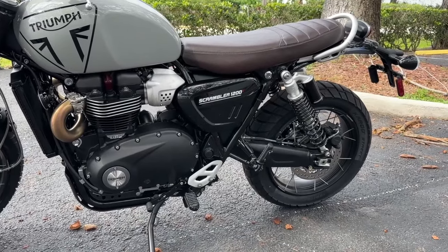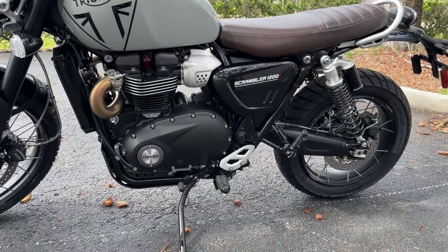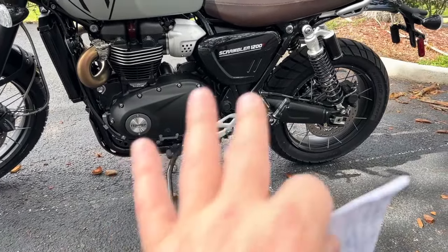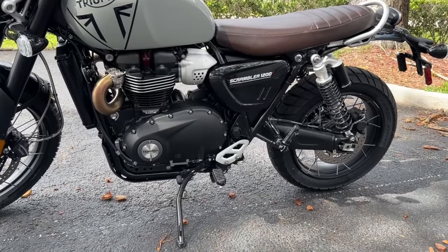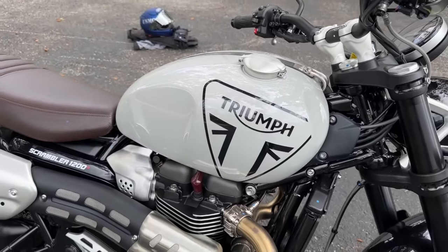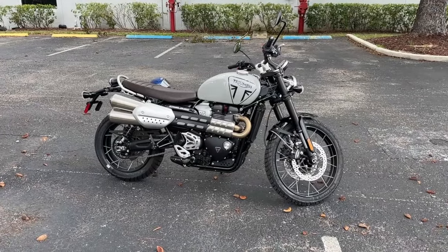For a Scrambler 1200 X, it has a 32 and a quarter inch seat height — that's about 820 millimeters. And this has a wheelbase of about 60 inches. You get almost 62 inches — about 61.8 — if you went to the XE version. The gorgeous gas tank will hold 3.96 US gallons, or about 15 liters of fuel. The wet weight is 503 pounds, about 228 kilograms. It has ABS and traction control.